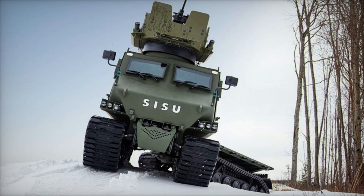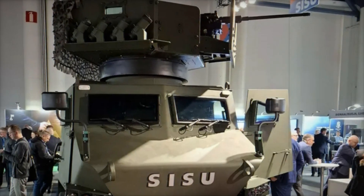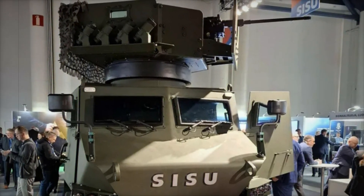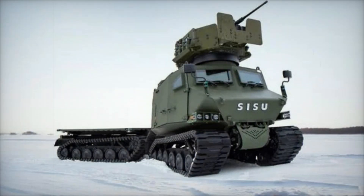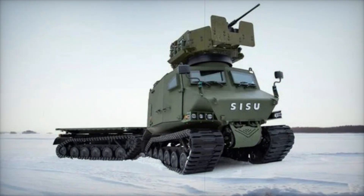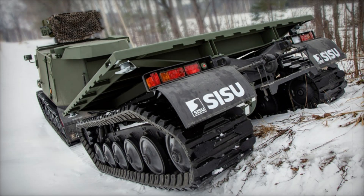This vehicle stands out for its remarkable mobility. It can climb slopes of up to 60% and cross water obstacles up to 1.2 meters deep. To further enhance its off-road capabilities, the Sisu GDT is equipped with a powerful 150-knot hydraulic winch mounted at the front, significantly expanding the vehicle's potential in difficult conditions.